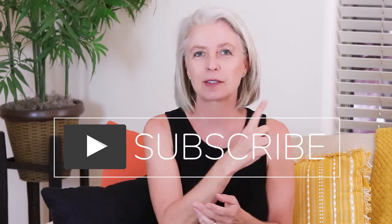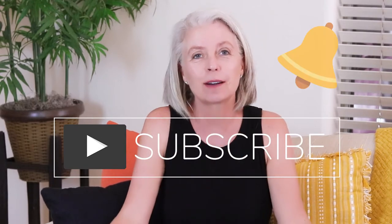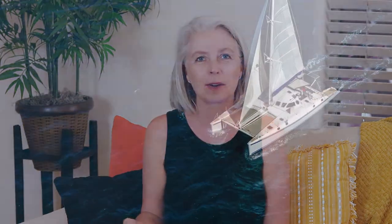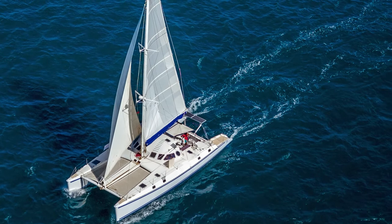This is the second video in my buying a catamaran series, so if you are interested in living the sailing dream, I invite you to subscribe and hit that notification bell so you'll be notified when the next one comes out. I have a big announcement in the next one. Welcome back to The Freedom Strategy. My name is Heather, and I'm here to help people turn their dreams into reality. A lot of you have that dream of buying a catamaran and sailing the open seas — I certainly do.